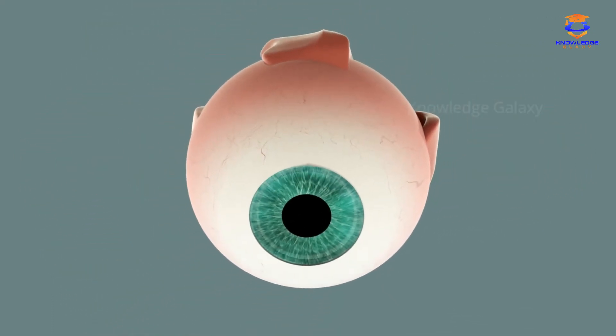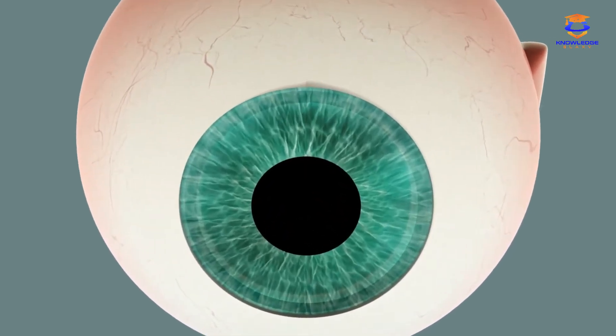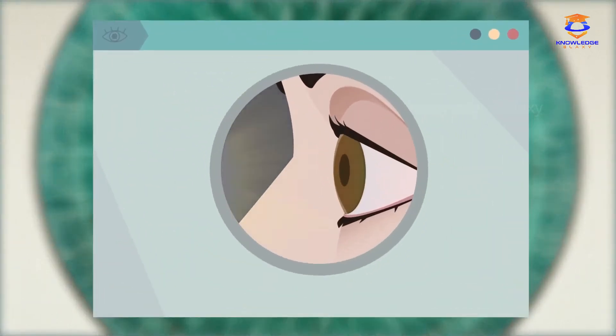Did you know that eye color is an inherited trait? The pupil is a black circle situated in the middle of the iris and allows light to enter the eye. When there's a lot of light, pupils become smaller — in other words, they contract. While in low light, the size of the pupil increases, meaning that pupils dilate.